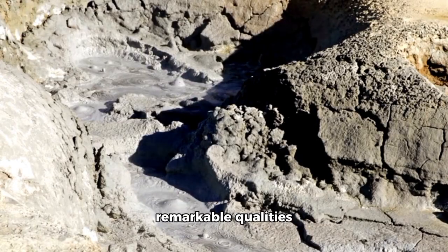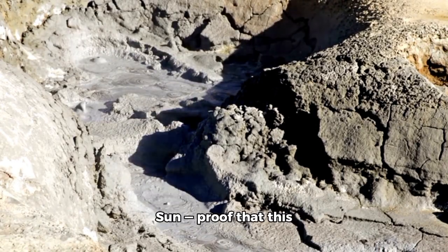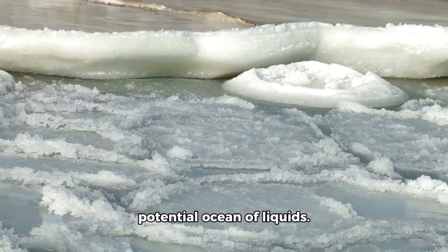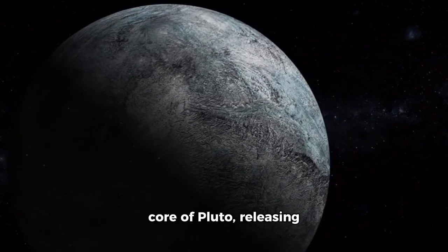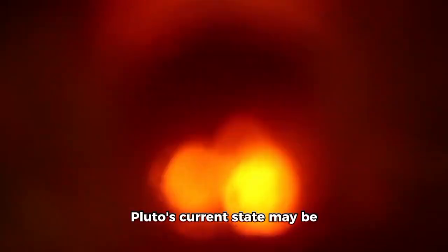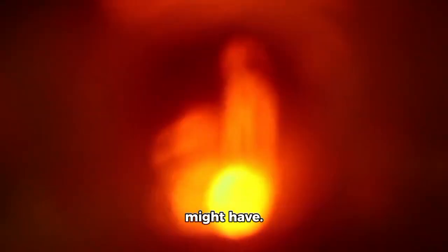One of Pluto's most remarkable qualities remains its geological activity, despite its extreme distance from the sun, proof that this distant world still produces enough heat to drive change. Convection in its frozen crust may support a potential ocean of liquids. Radioactive decay may cause heat within Pluto's core, releasing energy over billions of years in conjunction with gravitational interactions with Charon. Pluto's current geological activity and the persistence of its potential ocean may be explained by this heat.